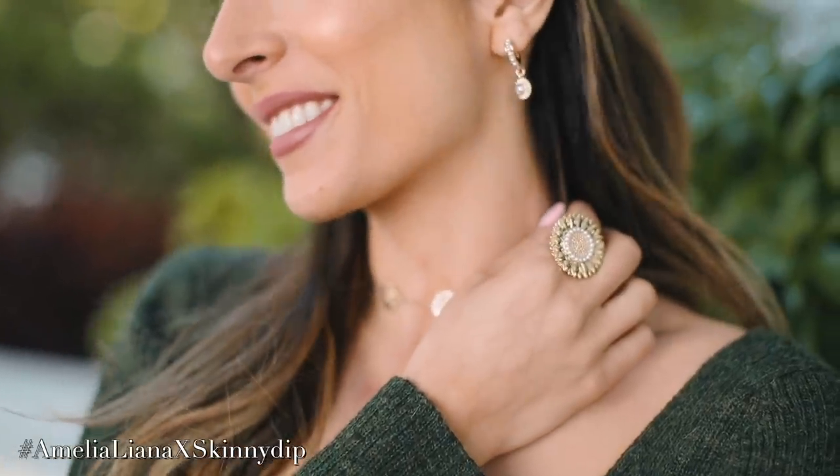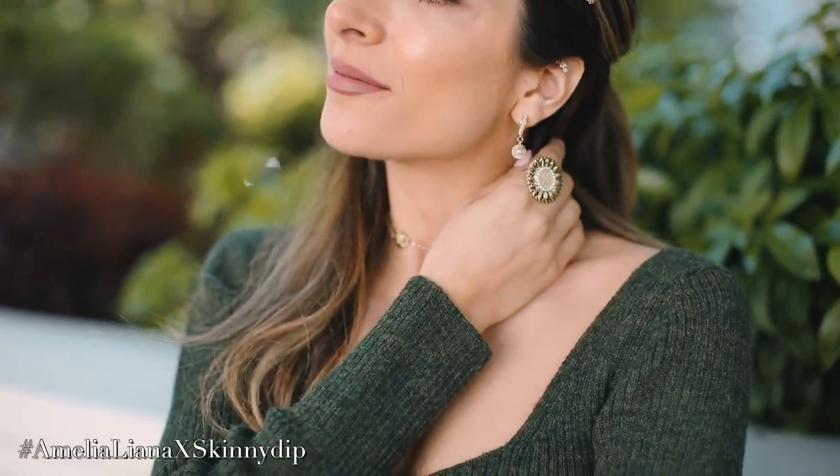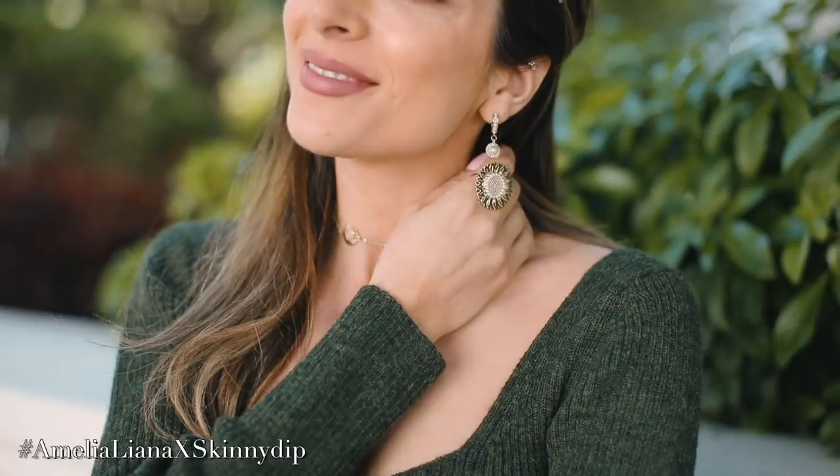Then we have the amped-up hoop. They are really similar but more of a rectangular hoop, whereas the first are more of a circle hoop. These have tiny little pearls on the hoop itself — really fine and dainty but more of an amped-up style. I could wear these with absolutely anything and layer them really well. These are £14.